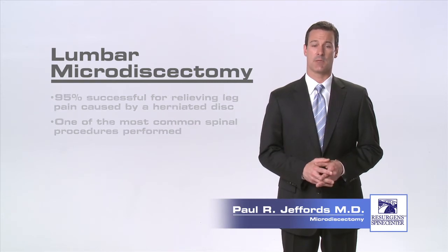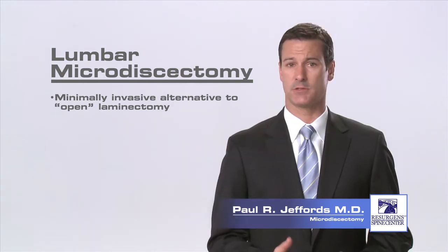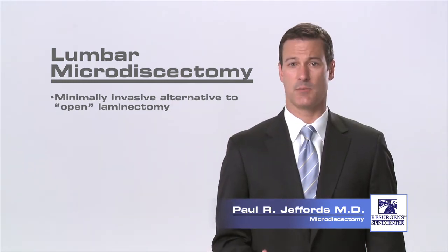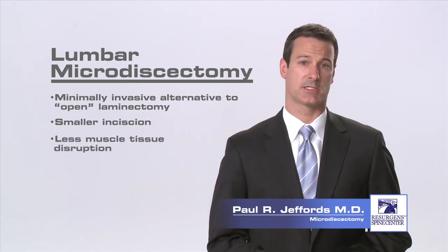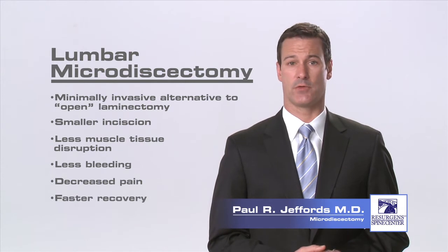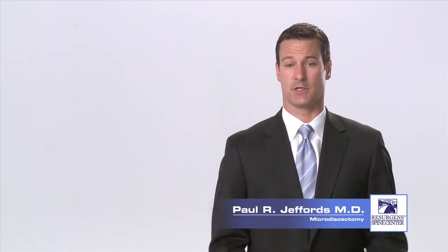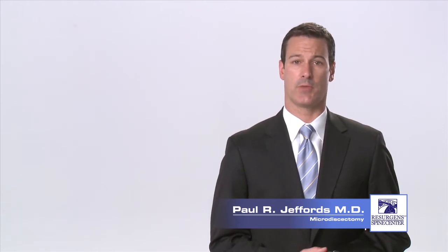A lumbar microdiscectomy is a minimally invasive alternative to a traditional laminectomy. Compared to the open laminectomy, the microdiscectomy can be done through a much smaller incision with less muscle tissue disruption and less bleeding. This can result in decreased pain and a faster recovery for the patient. The surgery is done to remove herniated disc material that is pressing on one or more of the nerves exiting from the spinal canal in your lower back.